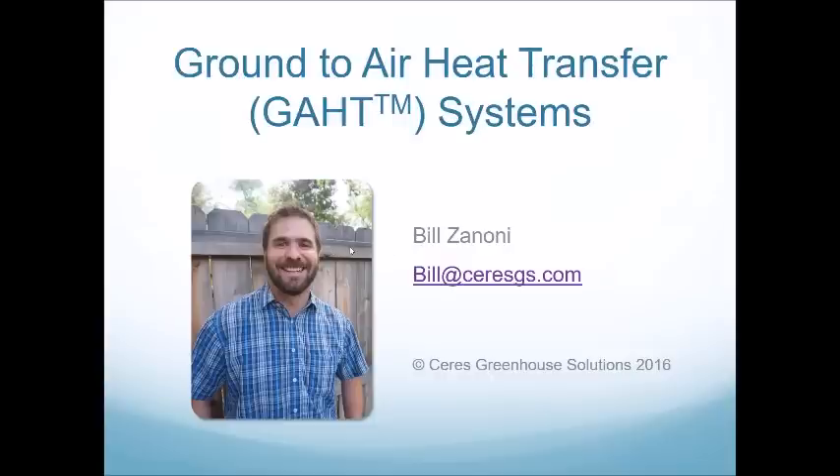Andrew asks: do we use heat analysis software when designing the GATT system? We can do specific energy analysis. Typically we'll charge a consulting fee for a full climate or energy analysis of a greenhouse. When we do those, we make recommendations like how to increase insulation in your greenhouse and other changes that will make your greenhouse more efficient and therefore your whole system more efficient.